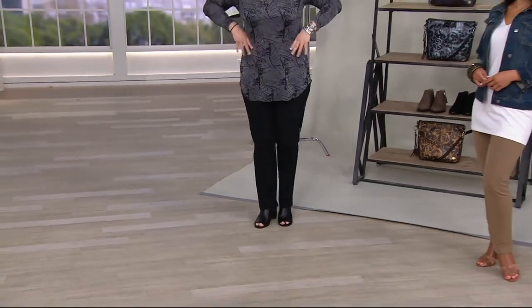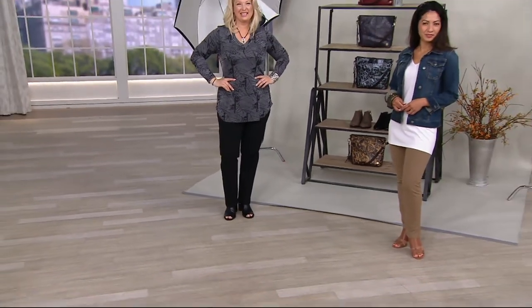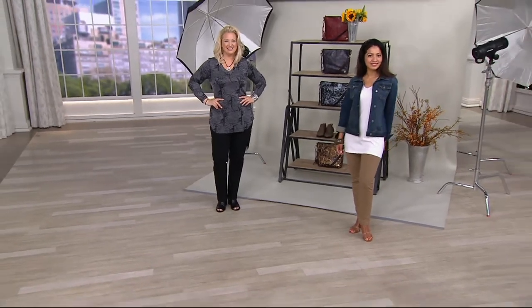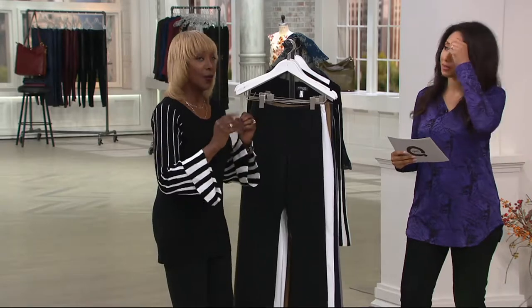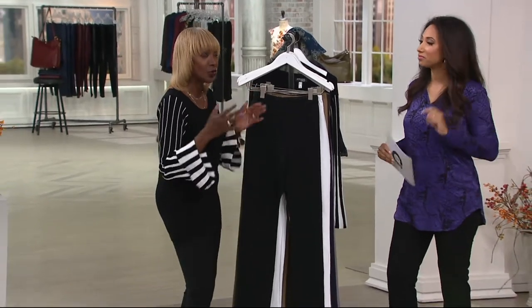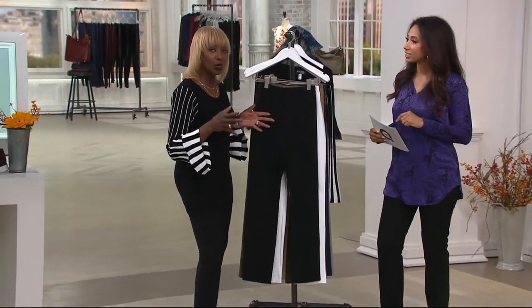My ladies out there go, 'What happened to me? You left me out.' So I brought this. This is the essential pant that you need, because you know why? There's that no more wiggle, no more jiggle factor.